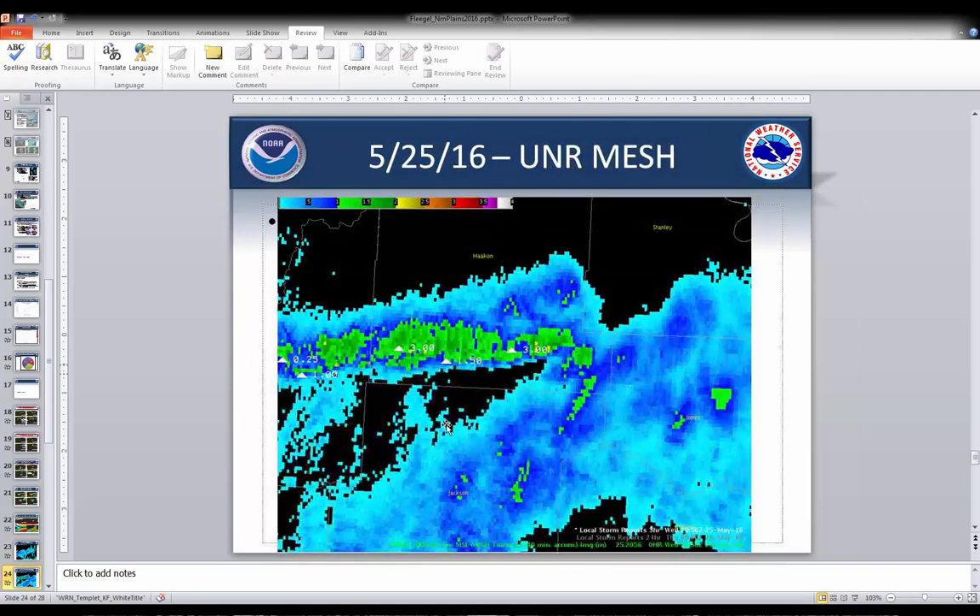Yesterday's event showed Rapid City with a couple of reports of three-inch hail, but looking at the MESH values for that, they were really only about 1.5 to 1.75 inches. So the MESH really didn't pick up on the potential for three-inch hail, which ties into making sure you're watching the raw radar data — the MESH can be a good guide, but it may not pick up on things perfectly.